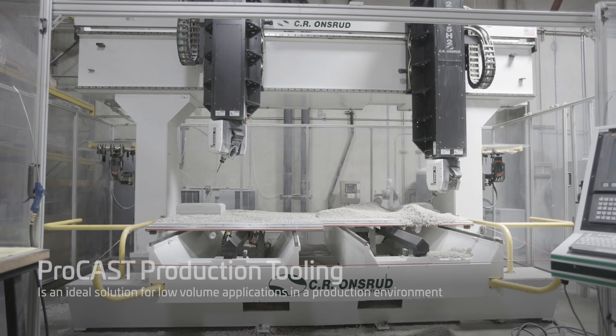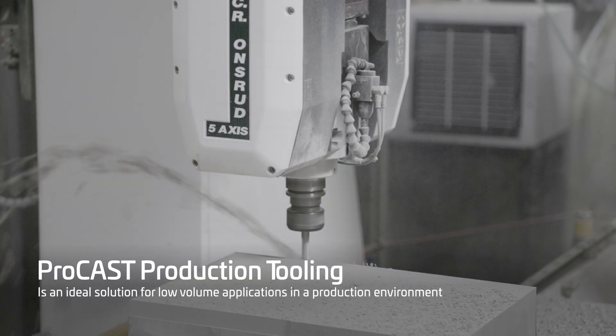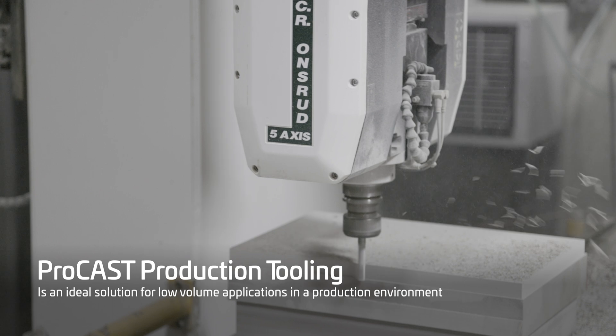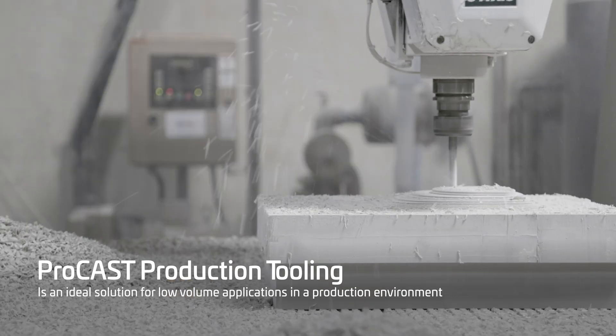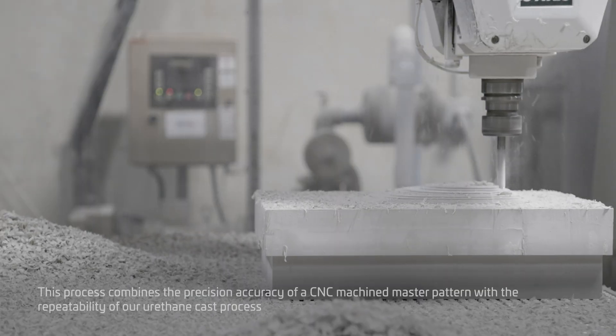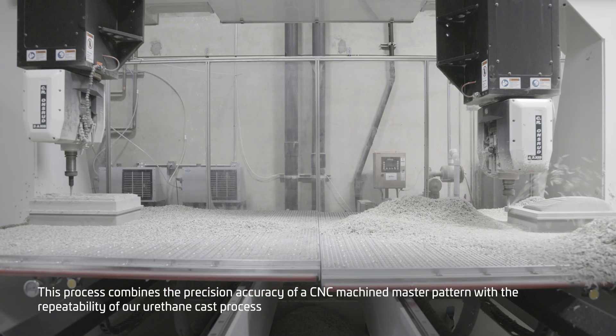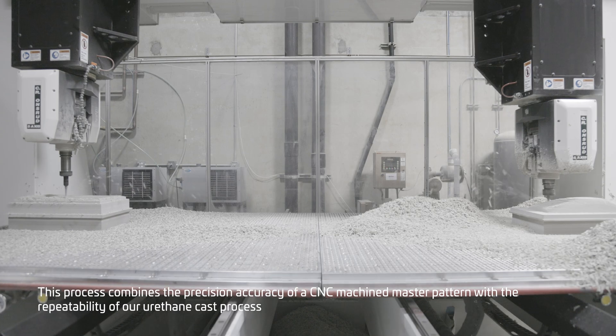Our Prokast production tooling process, formerly known as hybrid RTV tooling, is an ideal solution for low volume applications in a production environment. This process combines the precision accuracy of a CNC machine master pattern with the repeatability of our urethane cast process.